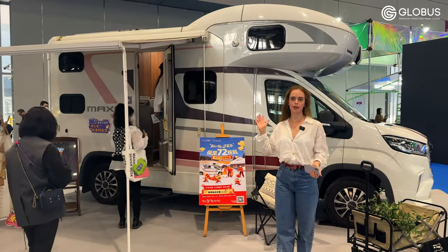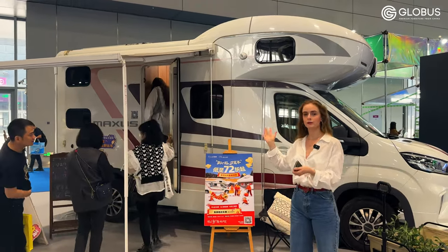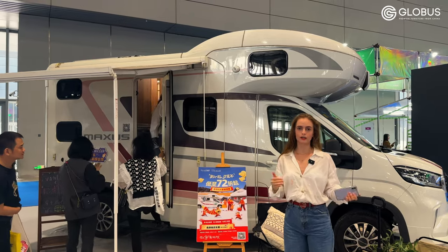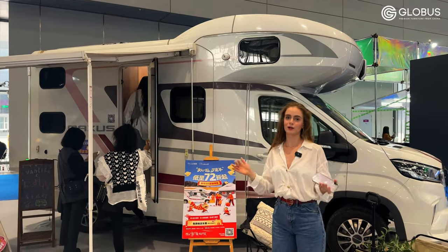We've just asked, and the price for this model is around US$30,000, but you can configure and customize your car however you like according to your preferences, so the price will vary according to your configuration.